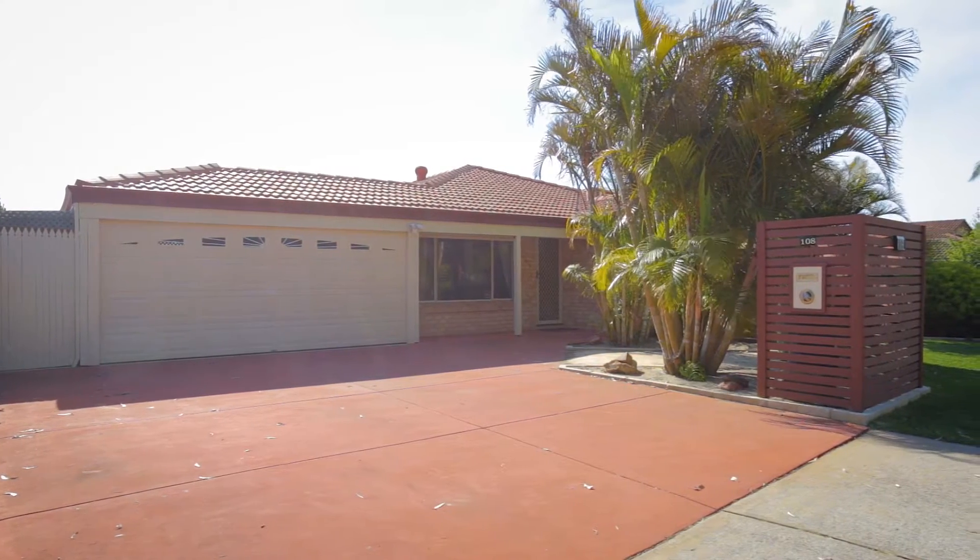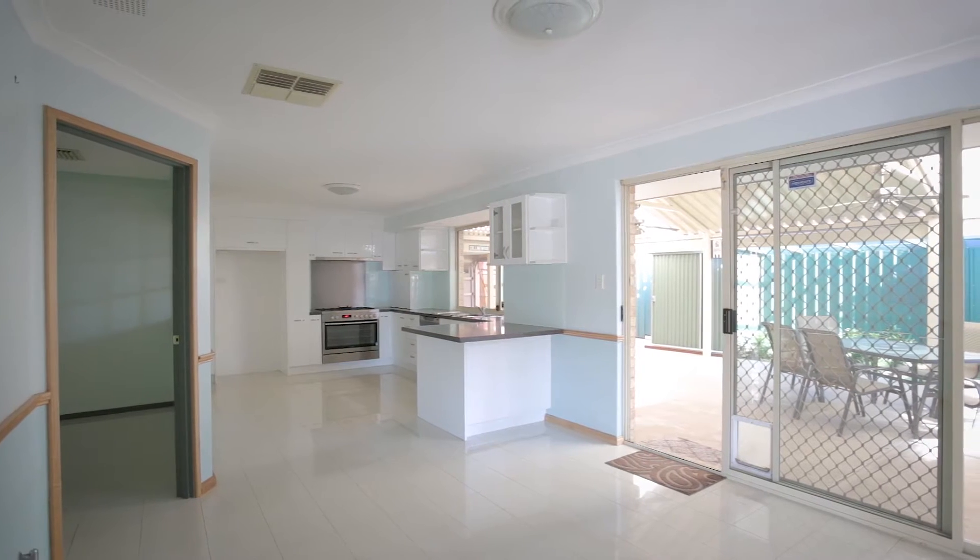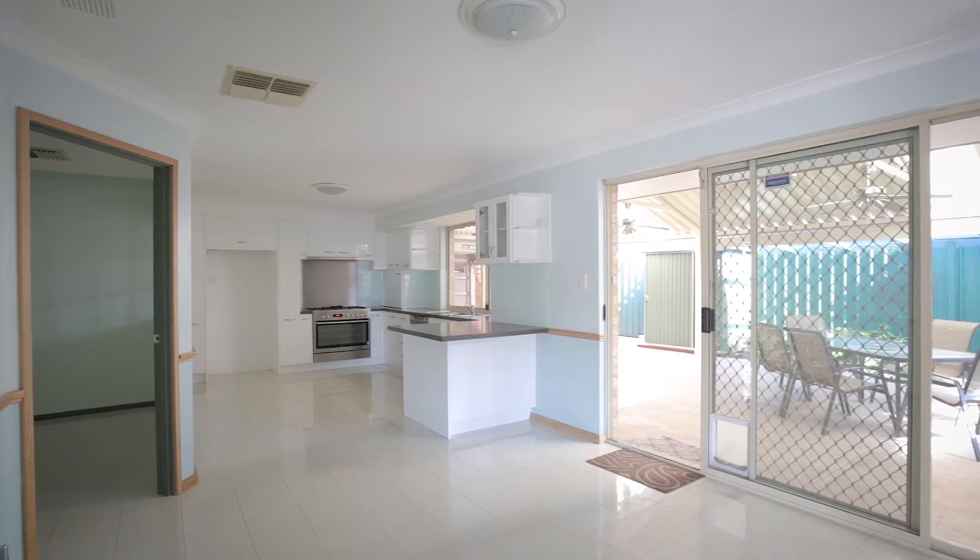The home was built by the current owners in 1993, and the quality and attention to detail is obvious from the outset, from the sparkling porcelain tiles to the exquisite hardwood Tasmanian oak floors.